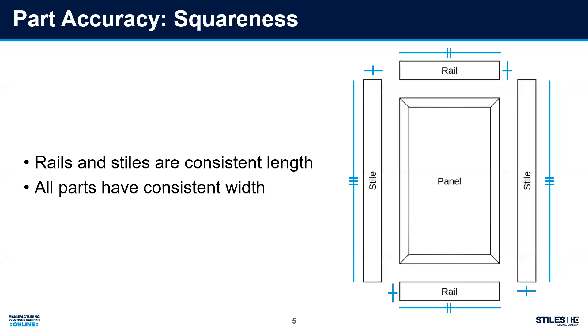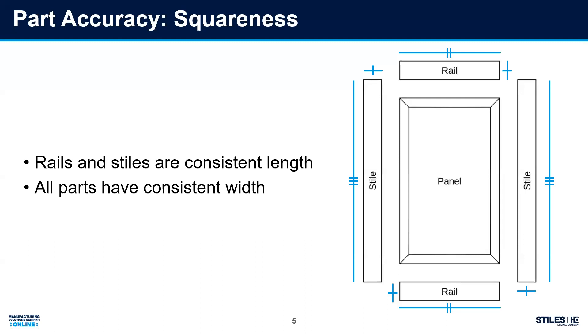Same thing with my stiles. If they're not sized accurately, if any of those components are off a little bit, I've got an unsquared door. A lot of guys will go to a shape and size or a CNC, maybe a table saw, to get back to square dimensions. But all I'm doing is covering up an issue that started in the beginning with inconsistent part length.